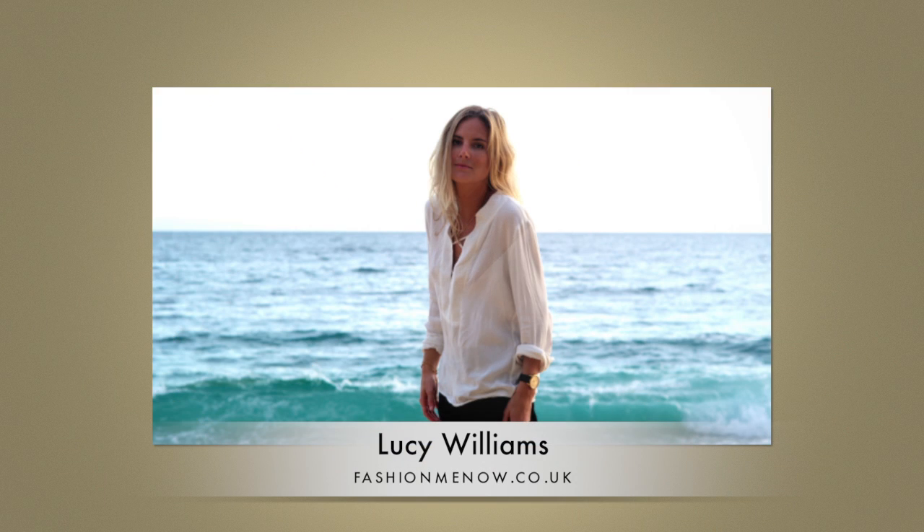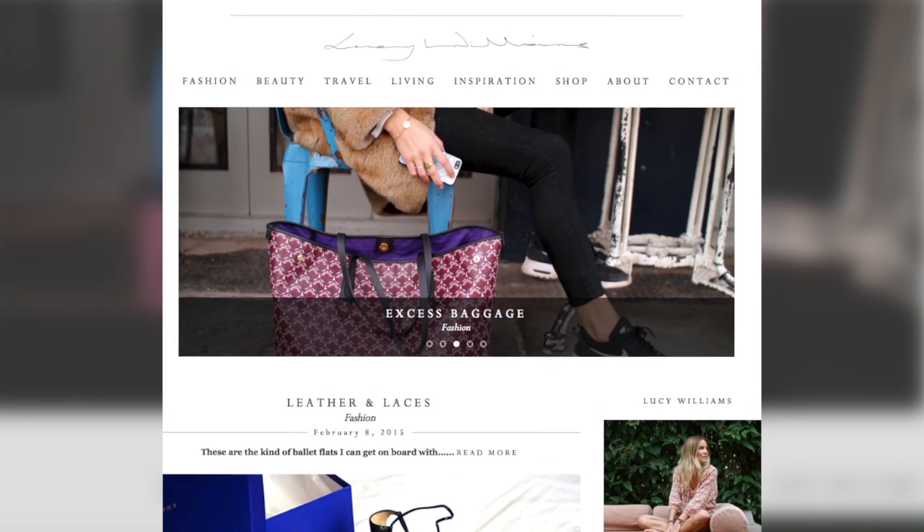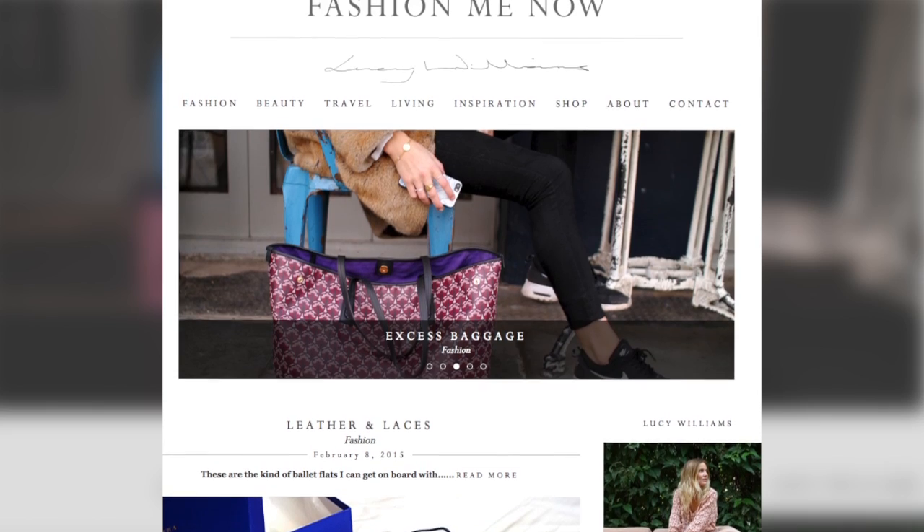Lucy Williams — her blog is Fashion Me Now. She has a very Calvin Klein inspired look where it's comfortable, chic, boho, cute, and loungy. I love how you can take this outfit, throw it on with some cute high tops during the day, then swap in a pump to wear it at night. I love her looks and her short blonde hair, which is a really in look right now. Lucy Williams is a great blogger to follow if you need an a.m. to p.m. transition look.